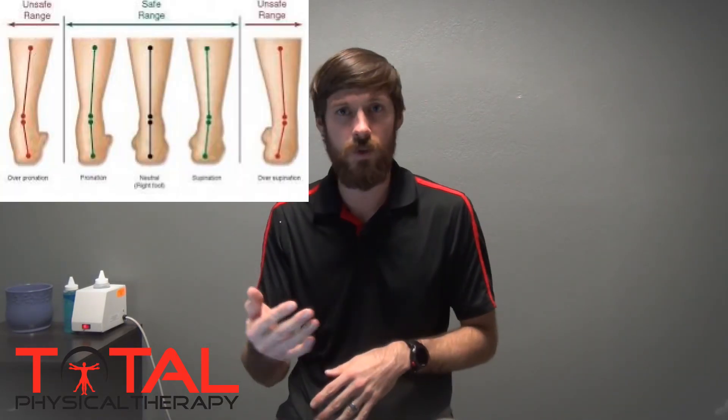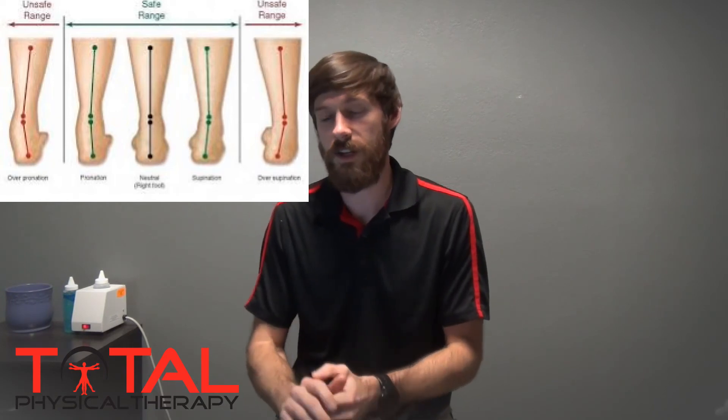It's also worth noting what this study is not saying. It was specifically looking at matching plantar foot shape to shoe type, so it doesn't go into areas like overpronation or supination. It also doesn't touch on whether neutral shoes are better than stability shoes, or whether stability shoes even work — those questions are beyond the scope of this study.